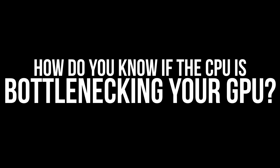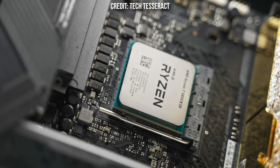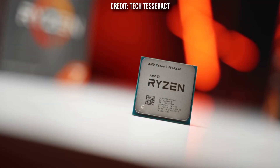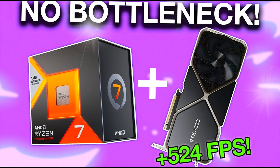So how do you know if your CPU is going to bottleneck your GPU? I made an entire video talking about CPU and GPU combos that you'll find in the top right of the screen, because the answer is not so straightforward. So if you want to find out, I recommend watching that video after this one.